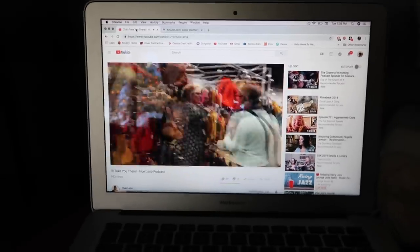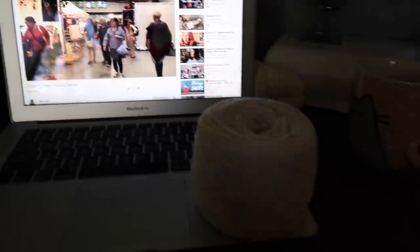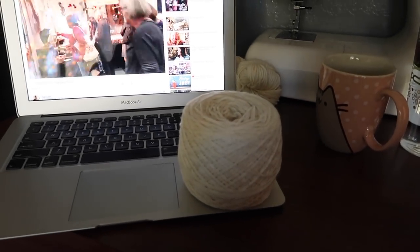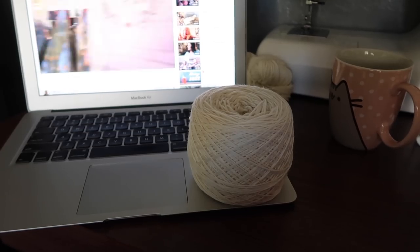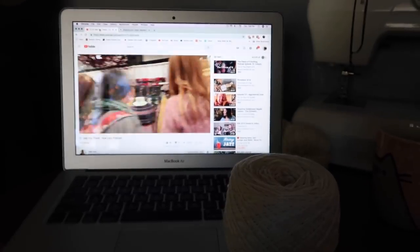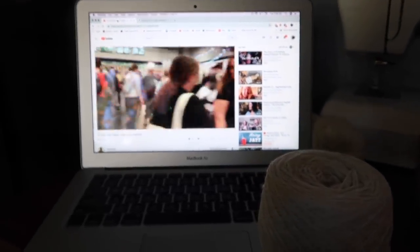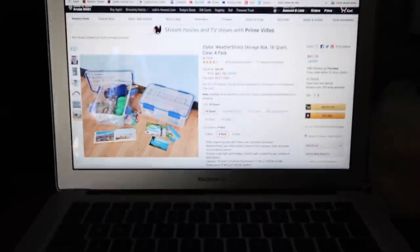I am here in my office. I just caked up some yarn to finish off my Hansel half. I'm on the border now. I'm watching the Hugh Loco vlog of all the shows that she's been to. And I just went on to Amazon to purchase some storage containers.